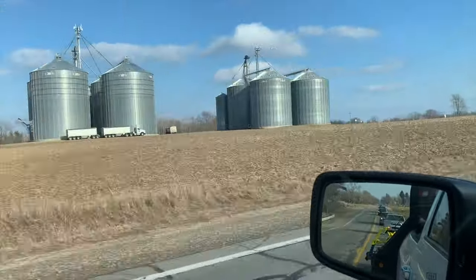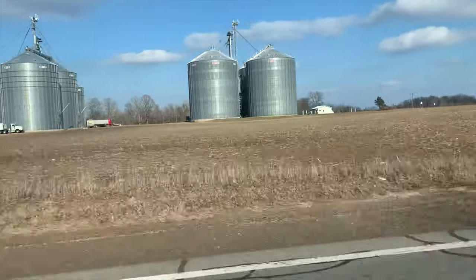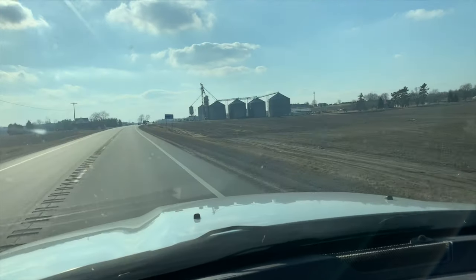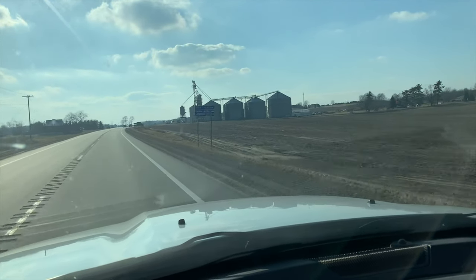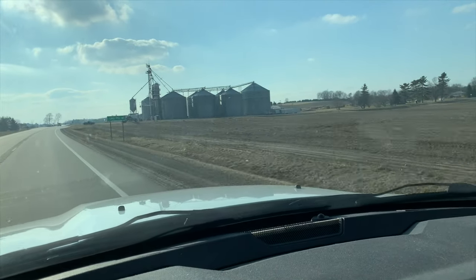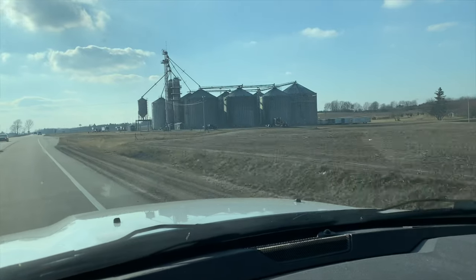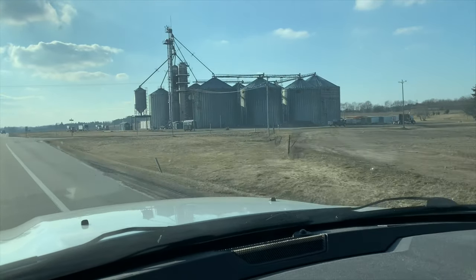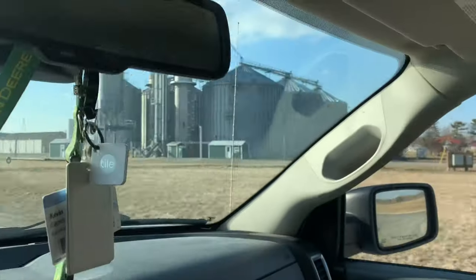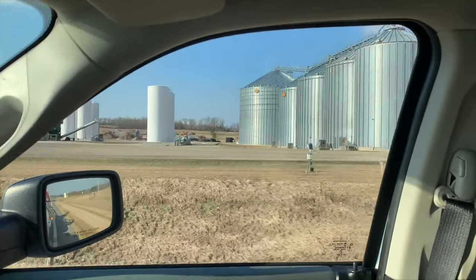Now, those would be some impressive bins to have. More of these bins — wow. Another nice setup. Obviously way too much, but the dream above is still pretty impressive.